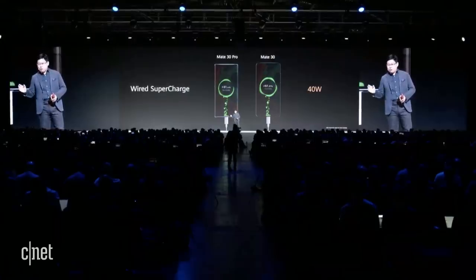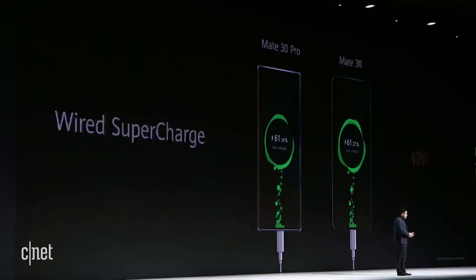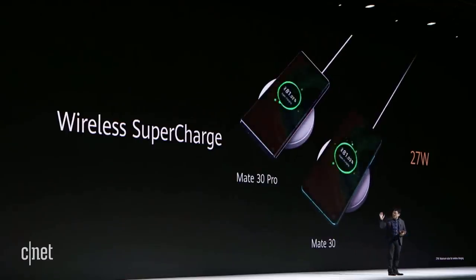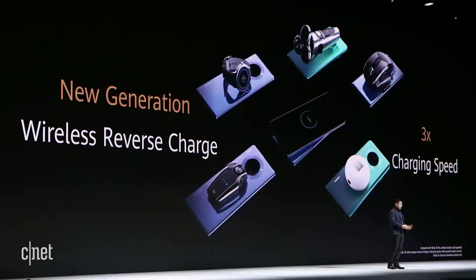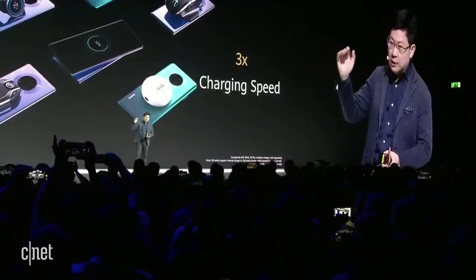Both phones support super-fast 40-watt wired charging, and both the Mate 30 and Mate 30 Pro support super-fast 27-watt wireless charging. We've also upgraded the wireless reverse charging to 3 times the previous speed.